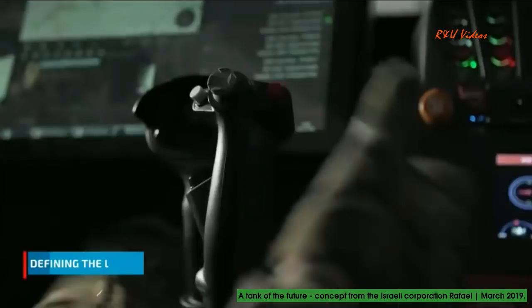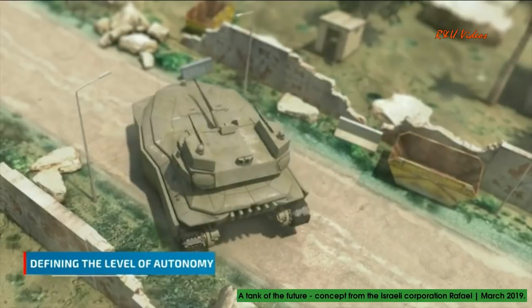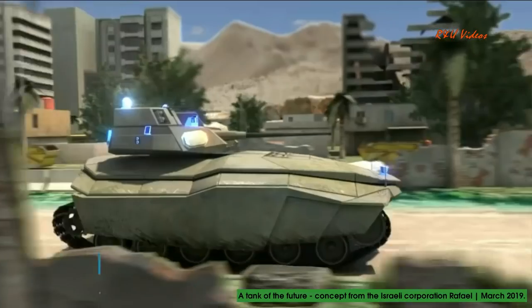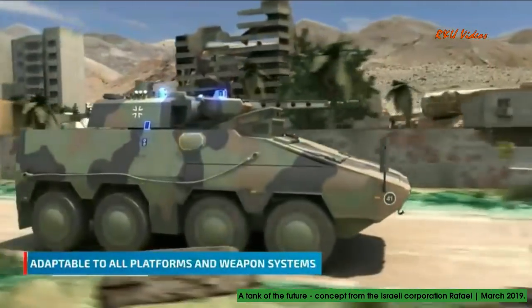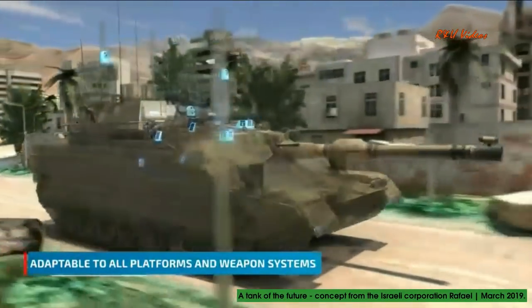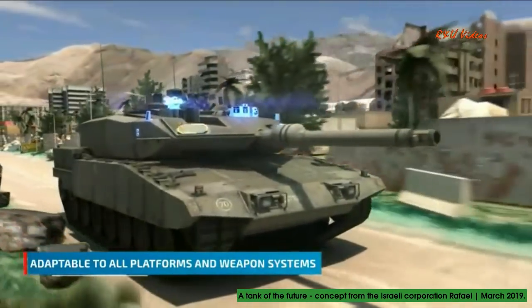The autonomy level of the system can be defined by the crew at any moment, as can the division of tasks between the fighters and the system. Thanks to its open architecture, the system can upgrade any existing or future platform with the ability to interface with any sensor or shooter, providing a complete solution for all future armored vehicles.